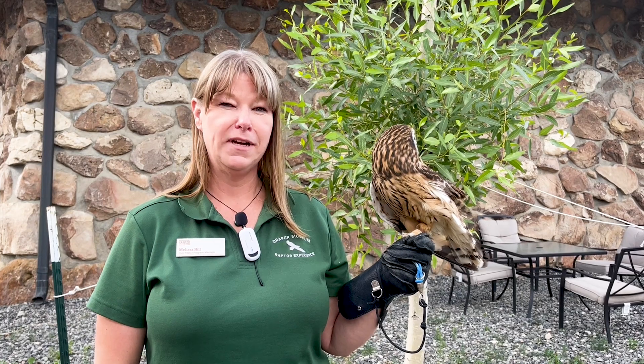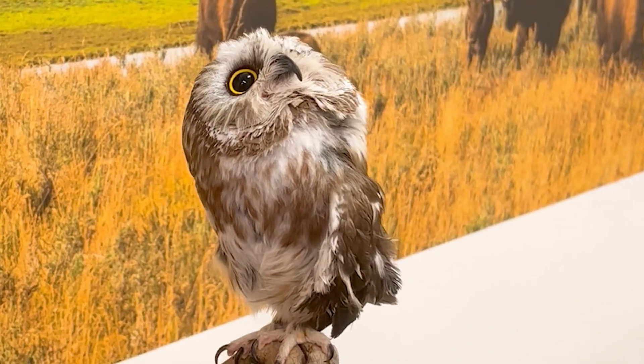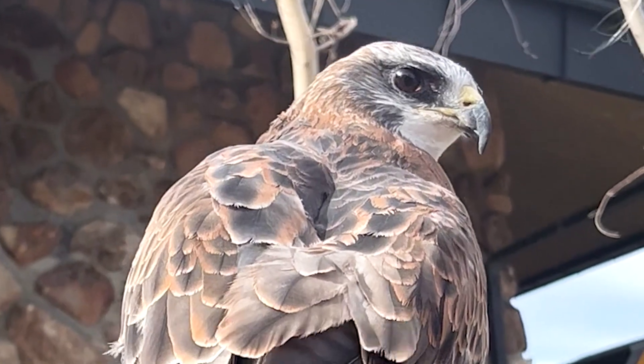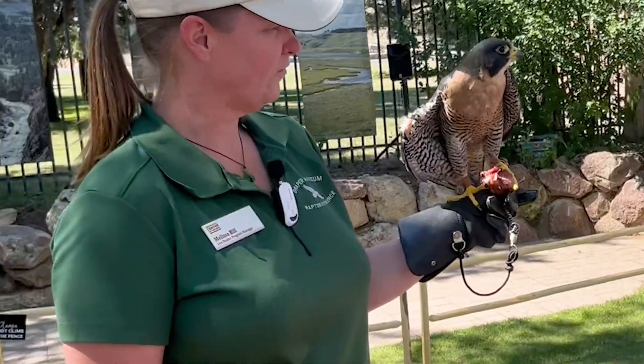Hi, I'm Melissa with the Draper Museum Raptor Experience. Here at the Center of the West we do have a live raptor education program and that's where we take care of 12 permanently non-releasable birds. Every one of our birds is rescued and they're all here because they can't survive on their own in the wild.